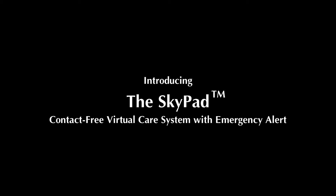Introducing the Skypad, a contact-free virtual care system with emergency alert.